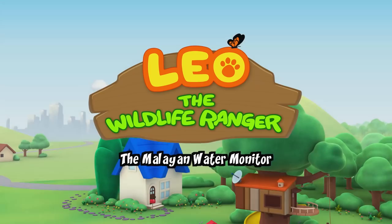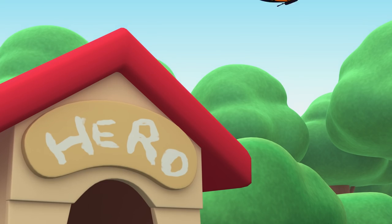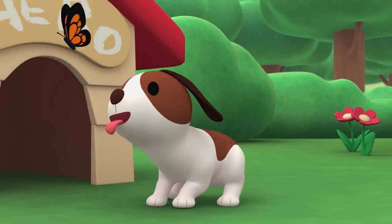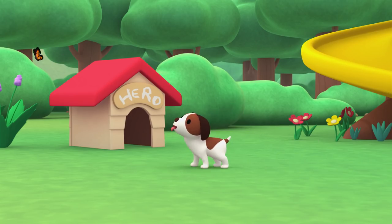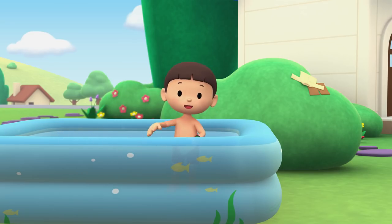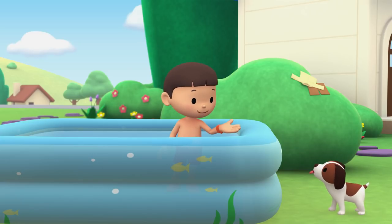The Malayan Water Monitor. Hi everybody, my name is Leo. I am a Junior Ranger and this is my puppy, Hiro.